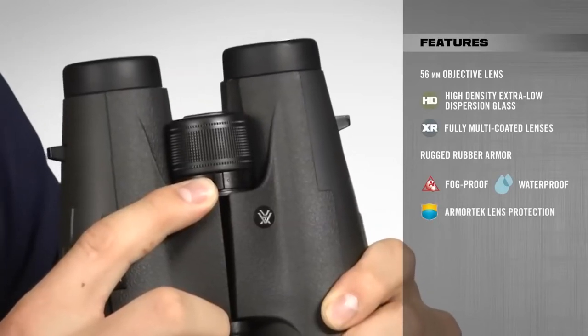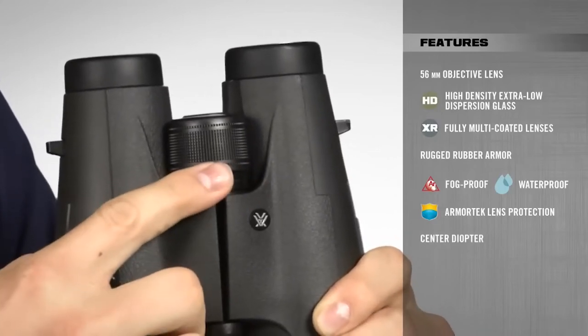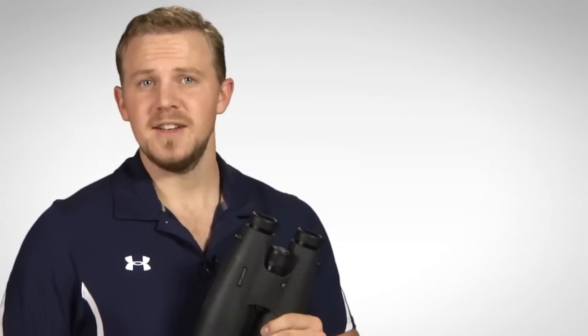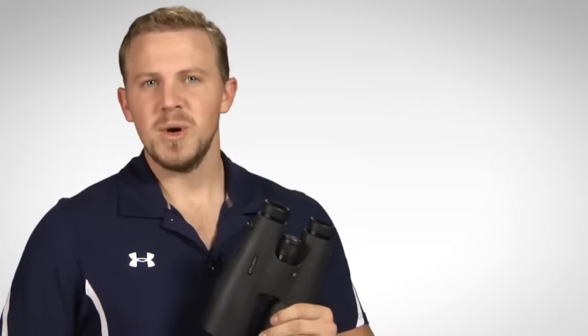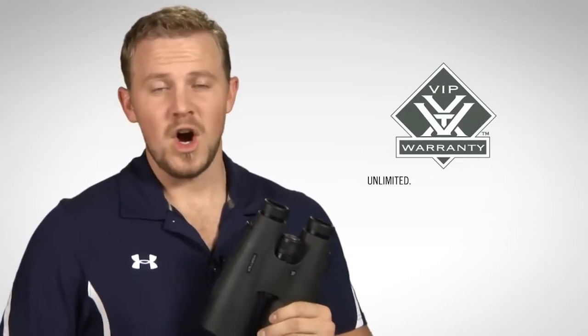Other notable features are the center diopter to adjust for focal differences between your two eyes, and twist eye-cups for comfortable viewing with or without glasses. When you're glassing in the early or late hours of the day, when game is most active, you need to have the right tools. So pick up a pair of Vulture HDs and bring on the light. And when you purchase your Vulture HDs, you can have peace of mind knowing that they are covered by our unlimited, unconditional, lifetime VIP warranty.